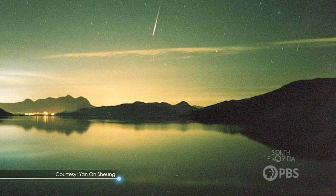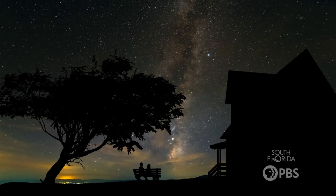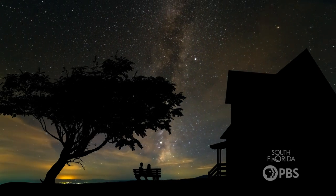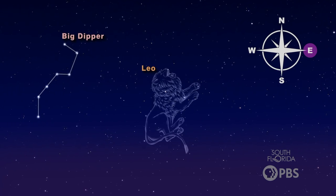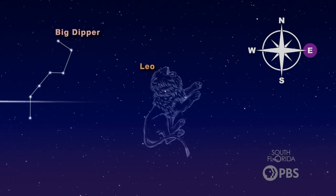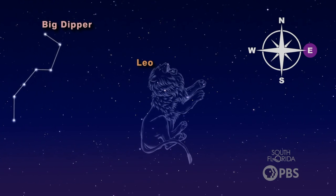If you want to see the Leonids or any other meteor shower, the first stop is an astronomy guide. You can find them online. According to NASA, the Leonids are best viewed around midnight local time in mid-November. Find an area well away from the city or streetlights, bring a blanket or a chair, and orient yourself with your feet toward the east. What you're looking for in the night sky is the constellation Leo. The meteors will seem to come from the stars that make up the lion's mane.